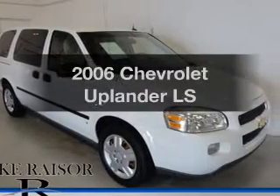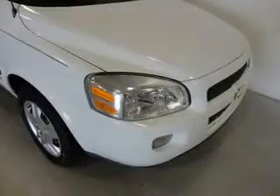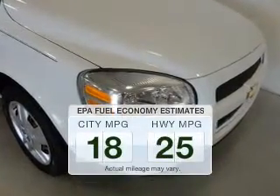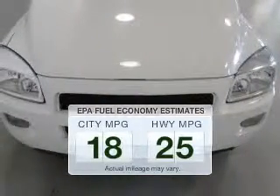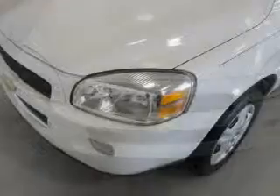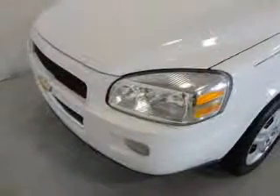Imagine yourself in this 2006 Chevrolet Uplander — everything you need under one roof with this great vehicle. Better gas mileage means better long-term driving, and this ride delivers with a great low fuel consumption rate. The powertrain includes front-wheel drive with a solid six-cylinder engine that responds smoothly to its automatic transmission.